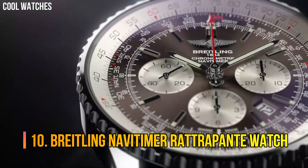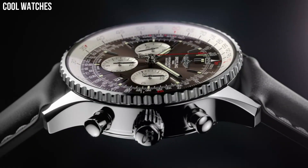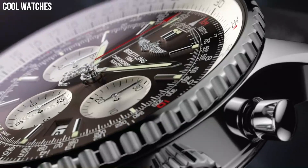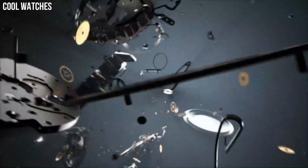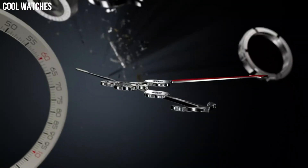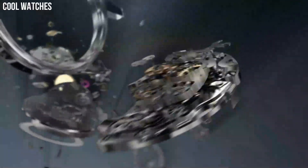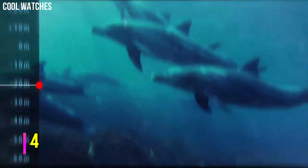Number 10: Breitling Navitimer Rattrapante Watch. Bronze dial with date. Slide rule chronograph features 30-minute, 12-hour, and small-seconds sub-dials. Self-winding automatic chronometer movement, COSC Chronometer Certified. Polished stainless steel case and Navitimer bracelet. Case diameter 45 mm, 100 m / 330 ft water-resistant. Bezel function: bi-directional. Calendar date. Special features: chronograph, luminous, and slide rule.